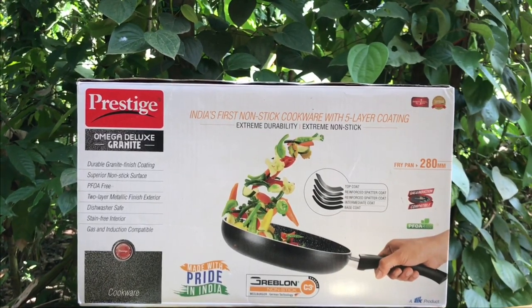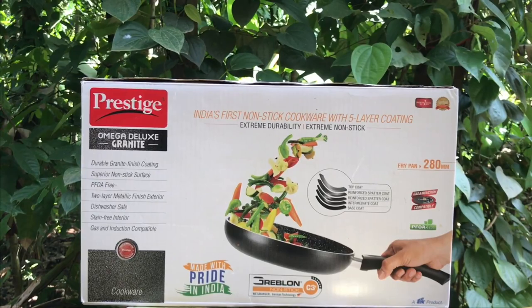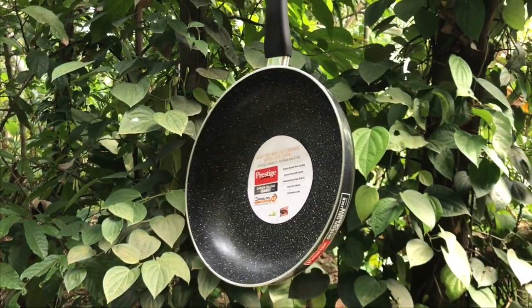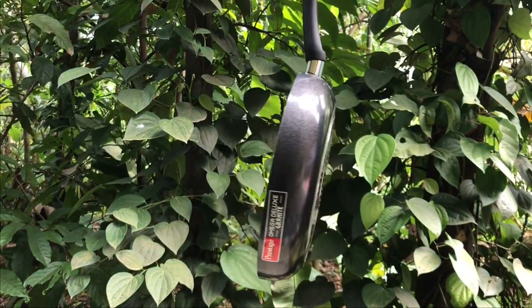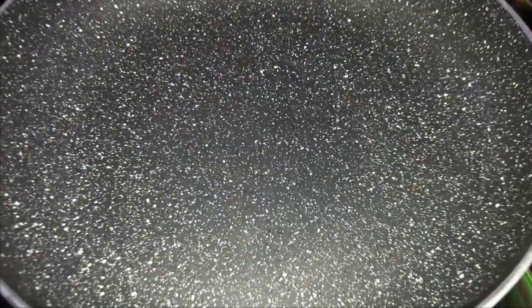It has a granite-like finish and can also be used on an induction cooker. That's how it looks — a really sturdy frypan with a unique five-layer coating.